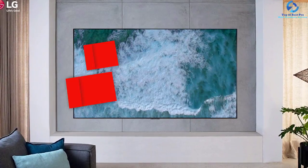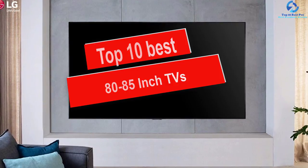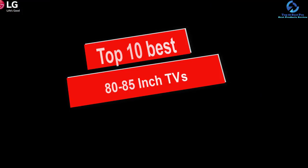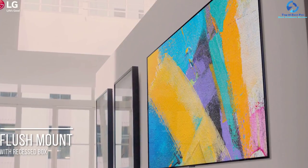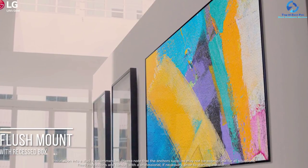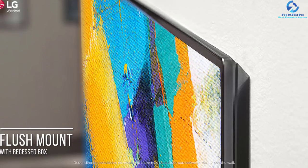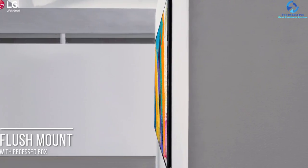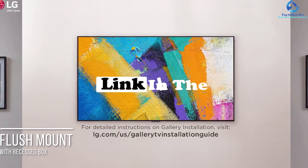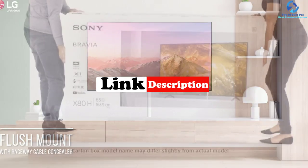Hey guys, in this video we're going to be checking out the top 10 best 80 to 85 inch TVs. I made this list based on my personal opinion and hours of research, and I've listed them based on quality, durability, price and more. I've included options for every type of consumer, so if you're looking for an entry-level option or the best product money can buy, we have the product for you. If you want more information and updated pricing on the products mentioned, be sure to check the links in the description down below.